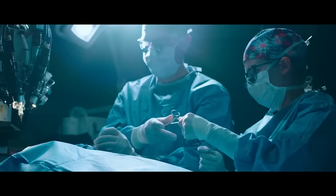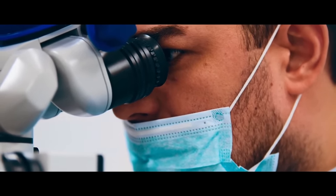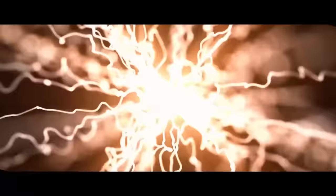The goal is to make this one of the most simple procedures there is, similar to people getting LASIK to improve their vision. But why do we even need this in the first place? In most cases, it's a bandwidth issue — a speed problem, an energy problem. It's how fast you can get information into or out of your brain.